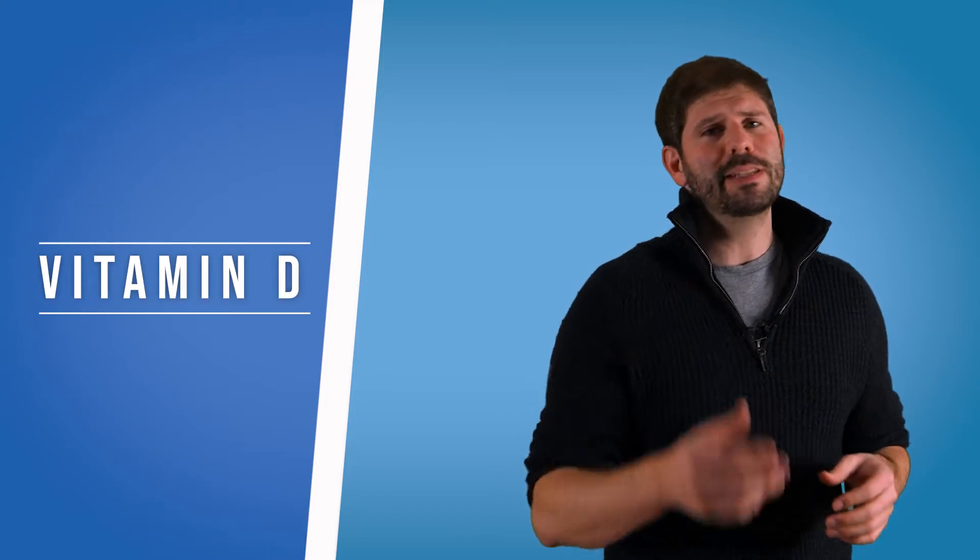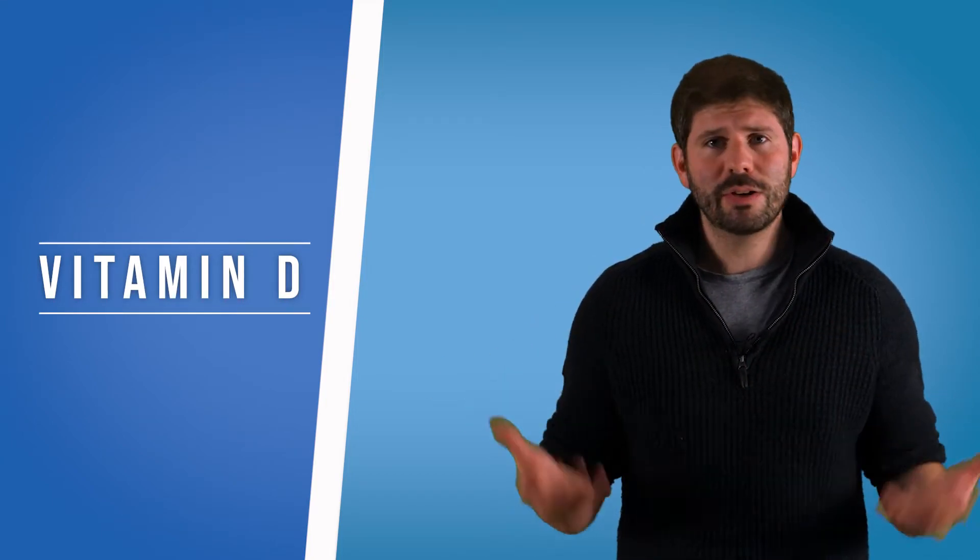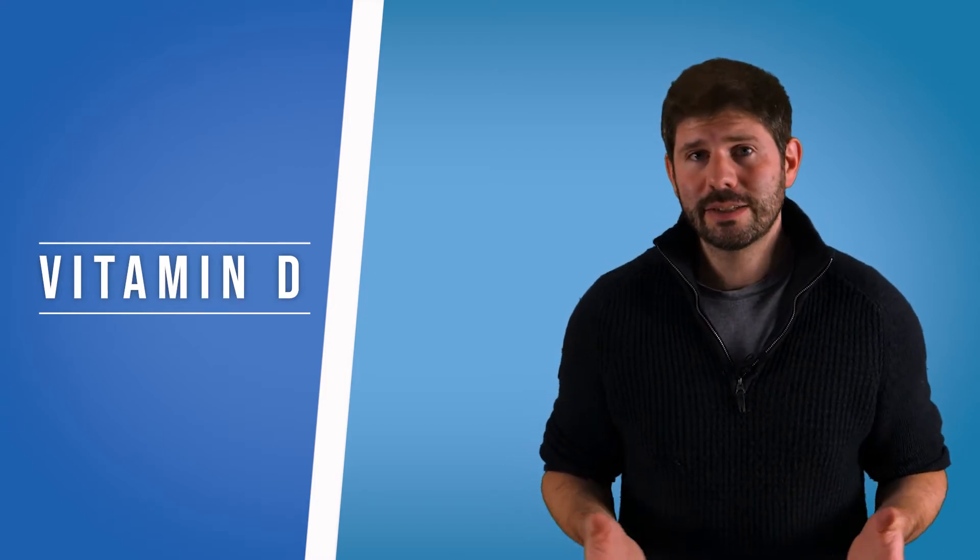Now onto the vitamin D test. Vitamin D is super important. It's been in the news with COVID because it goes down during COVID infections — it actually goes down in a lot of infections because it is a reverse inflammatory marker. Having good levels of vitamin D makes you feel happy and healthy; it's good for the immune system, for concentration, and for overcoming fatigue.